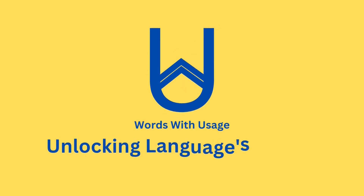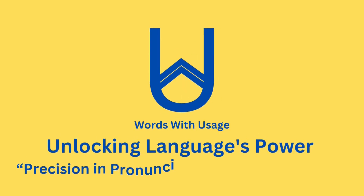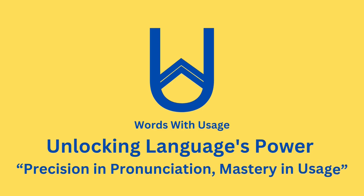Welcome to our video journey where we explore the fascinating world of pronunciation, unraveling the mysteries behind each word and its usage. In this video, the word is: accredit.